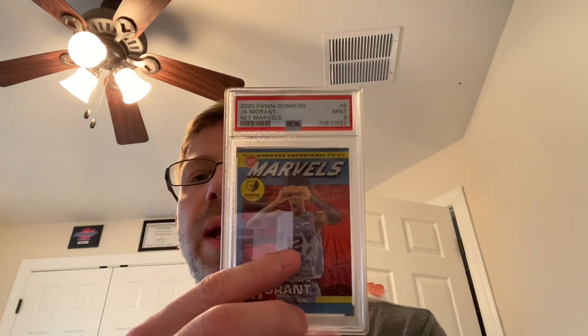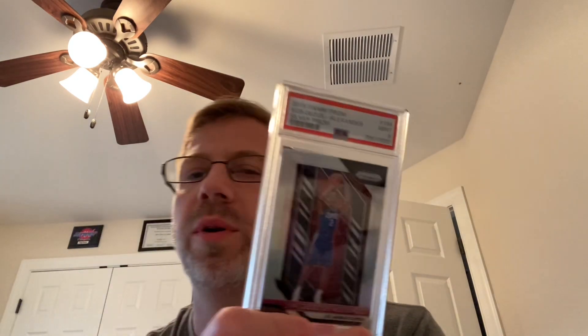I had a couple of 2020 Panini Donruss Net Marvels. I like those little Net Marvel inserts — you can pick them up pretty cheap. I got a nine on this Ja Morant. Here's another silver prism rookie for Shai, and that one's a nine — much better than the five, not as good as a 10.